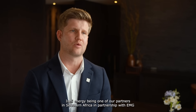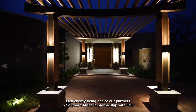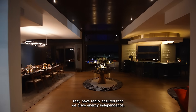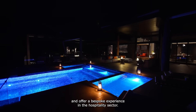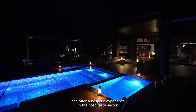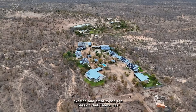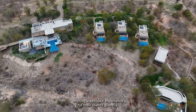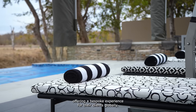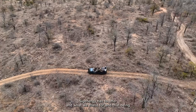I see Sig Energy being one of our partners in Southern Africa in partnership with EMG. They have really ensured that we drive energy independence and offer a bespoke experience in the hospitality sector. It's actually very exciting and great to see the passion that Cateca has in offering a bespoke experience for their clients globally.